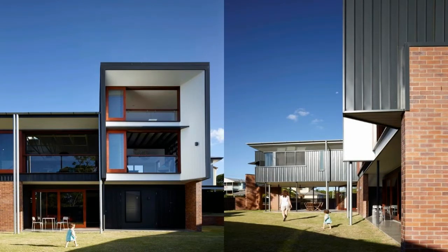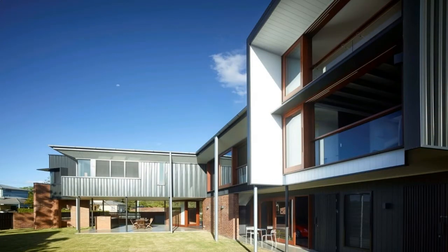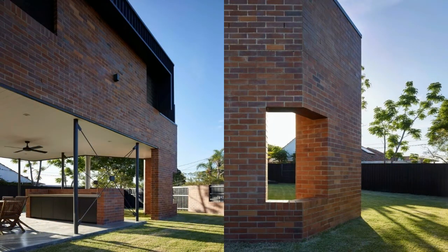This choice of material repackages the local vernacular so as to address our clients' brief but also a broader architectural dialogue. The house attempts to reinterpret the vernacular in a sustainable, relevant and engaging way while avoiding referential mimicry that is all too often demanded from the local planning schemes.